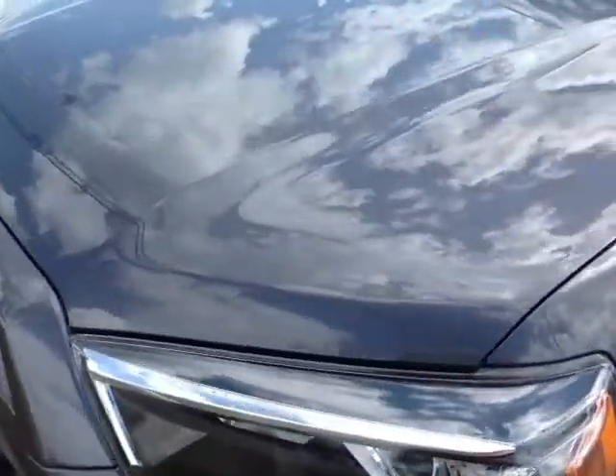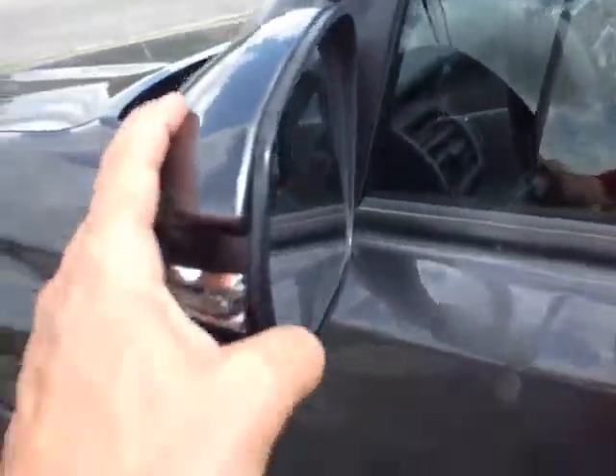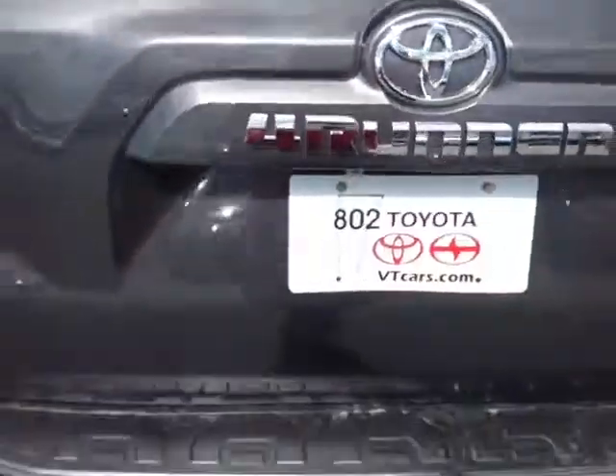Those are halogen headlights with the projector beams, you've got your fog lights and 17-inch alloys, keyless entry, turn signal indicators on these heated fold-away side view mirrors, and roof rails up top. There's your SR5 badge.